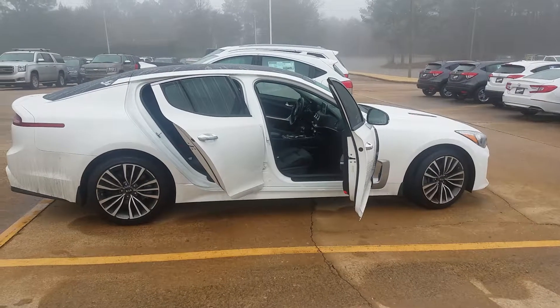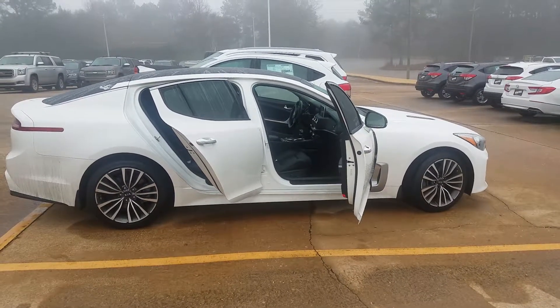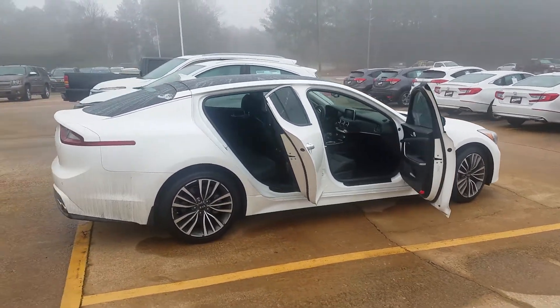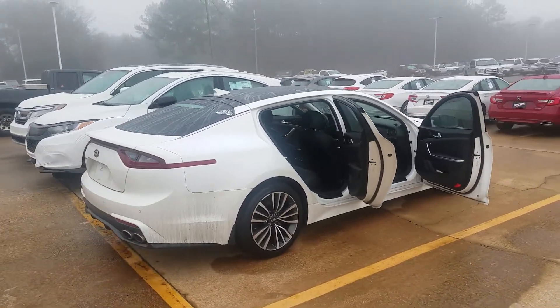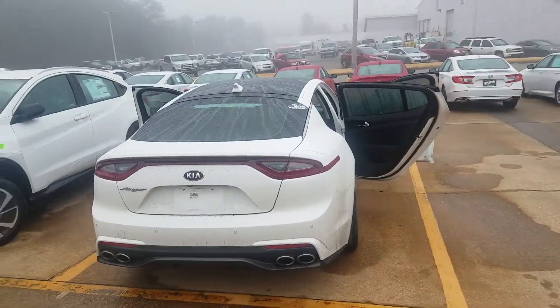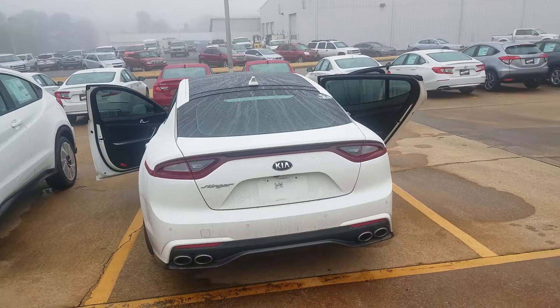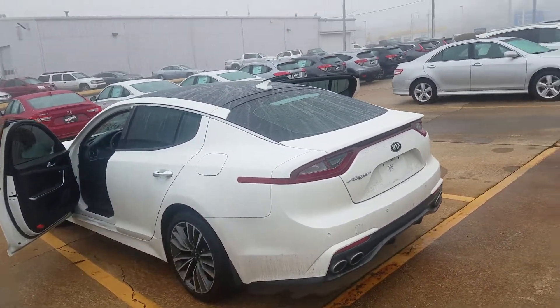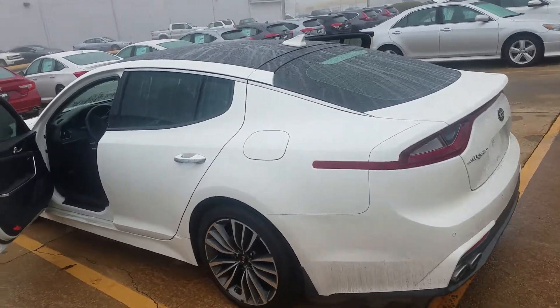Good morning everyone, this is your auto girl here at Mike Patton Honda. I have a trade-in alert for you all — this is one we just took in. This is a very, very nice piece, and this is a 2018 Kia Stinger.